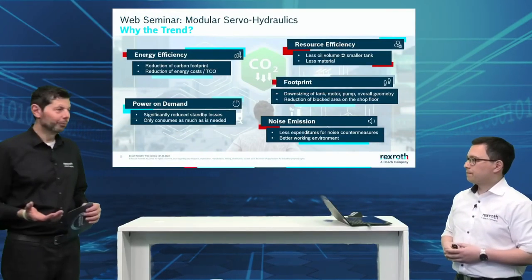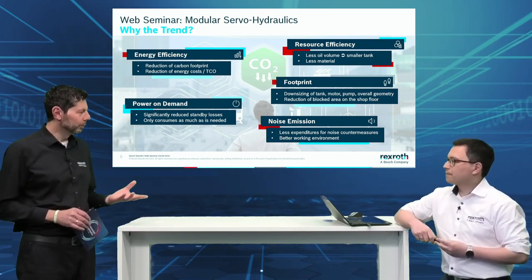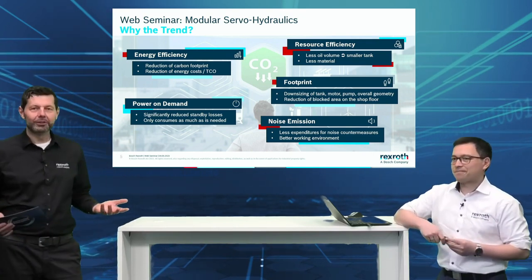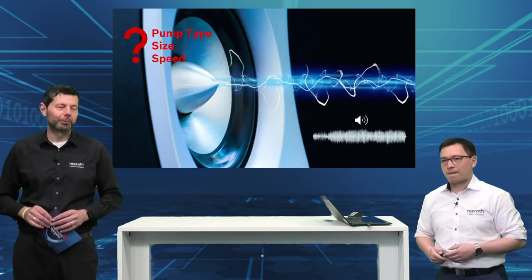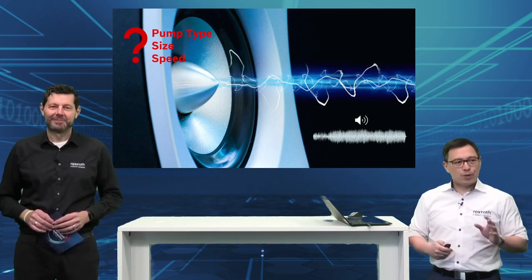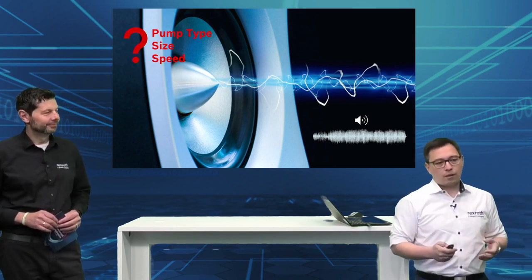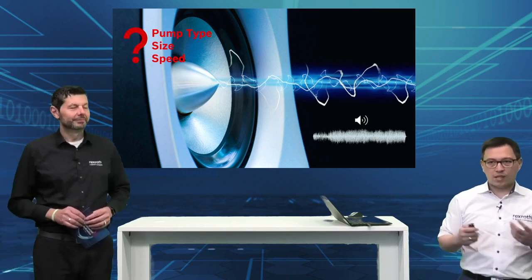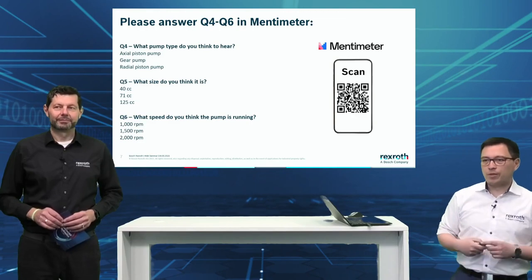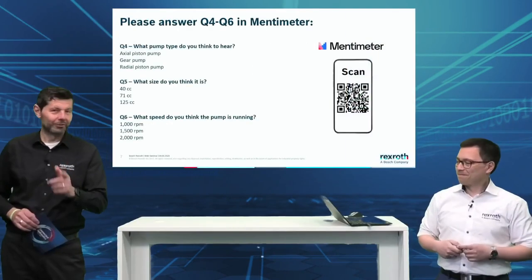For those following me on social media, I also mentioned noise would be a special topic today — and I think we're trying something new, a premiere: we're doing a quiz. You're about to hear a hydraulic pump, and we'd like to ask: what pump type is it, what size is it, and at what speed is it running? We have prepared a Mentimeter — we have some service guys here and some engineers, so let's see how good they know their stuff.